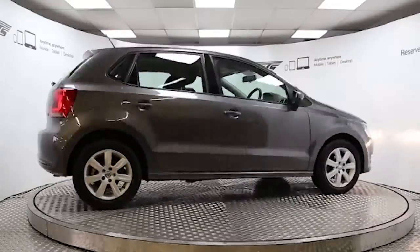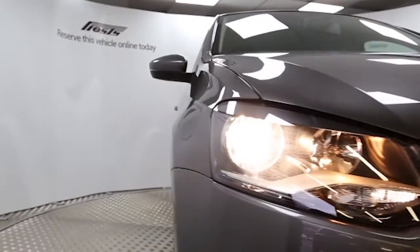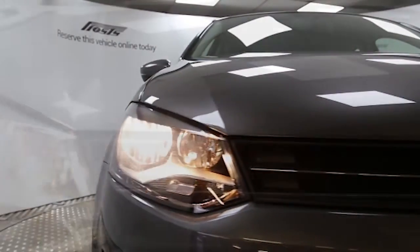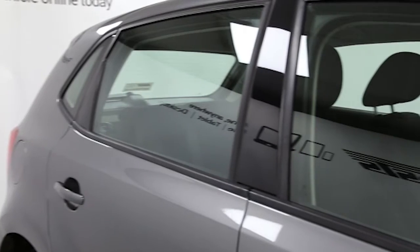Here we have a 2010 registered 5-door Volkswagen Polo 85 SE DSG with a 1.4-litre automatic transmission petrol engine. The car is finished in Nimbus Grey and has done just over 5,000 miles.